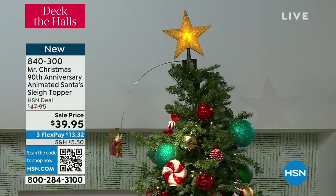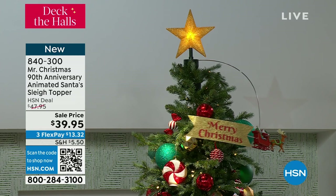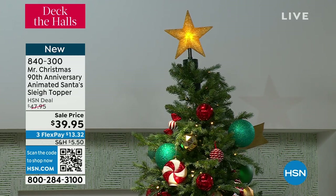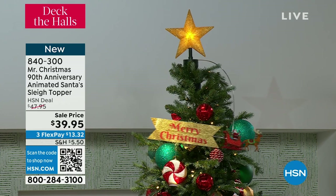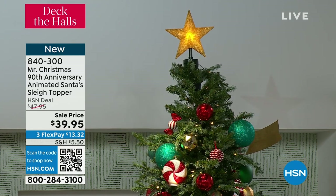Santa is on his way bringing you presents as he circumvents not only the globe but your Christmas tree. The item number is 840-300. Your flex pay is $13.32. Mr. Christmas has its own website but the prices are quite different than what we're doing here today.